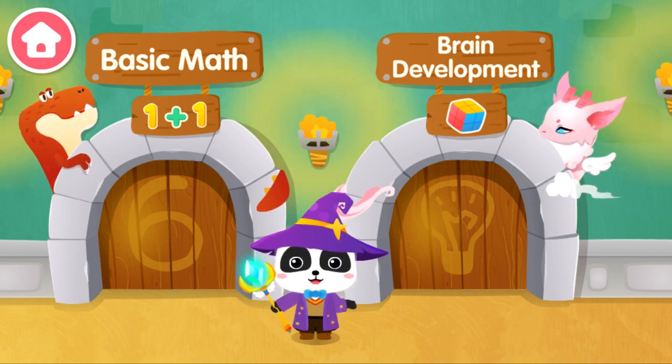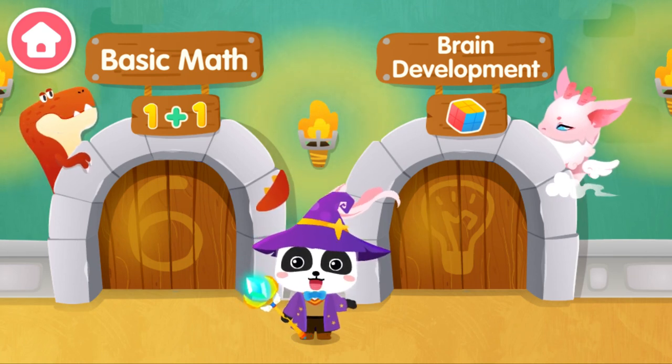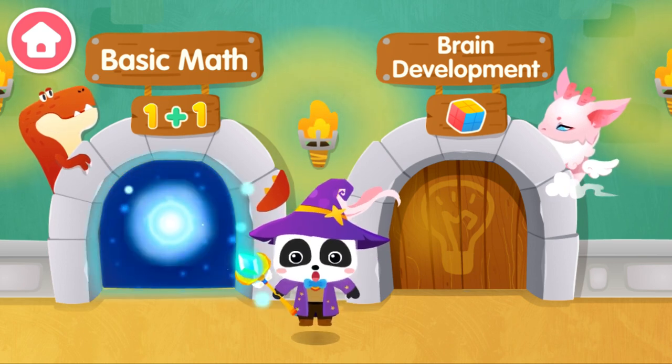I am the Great Magician Kiki, and let's see if anyone needs our help. Basic Math.